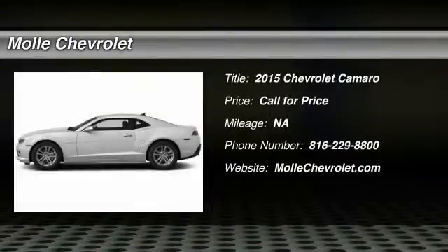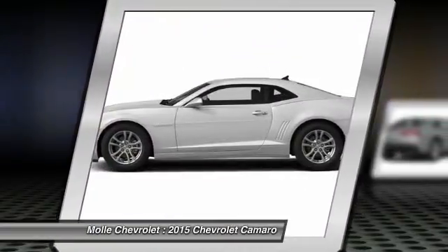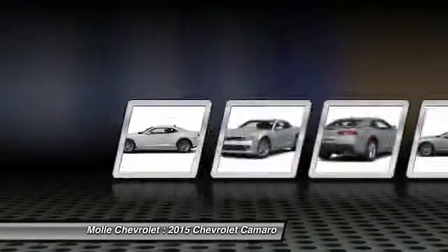The 2015 Camaro. The Camaro was developed to be 21st century on every level — from its awe-inspiring design, to its outstanding performance, to its impressive efficiency.